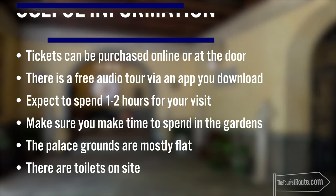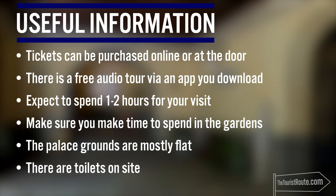Tickets can be purchased online or at the door. There's a free audio tour, which is an app you can download. Expect to spend one to two hours here, and make sure you spend time in the gardens because they are beautiful. The palace grounds are mostly flat, and there are toilets on site.